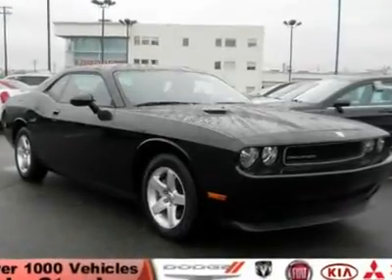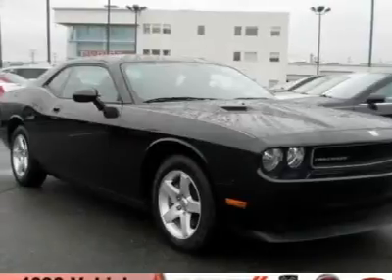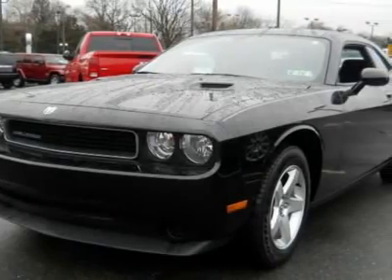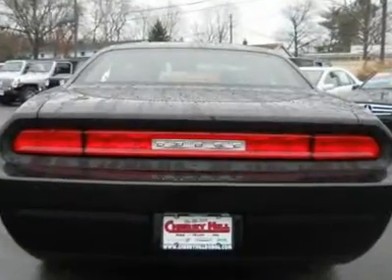You'll love this 2010 Dodge Challenger. This is a car you'll want to take home. With 29,821 miles, it features automatic transmission and an exterior color of brilliant black pearl. Call us and be the first to open the car door today.